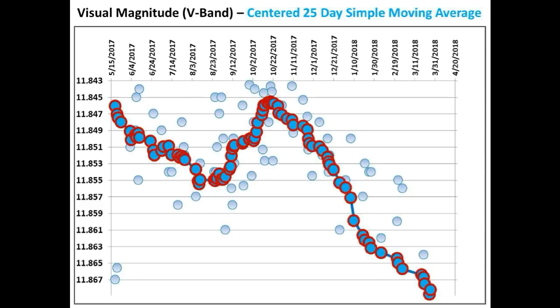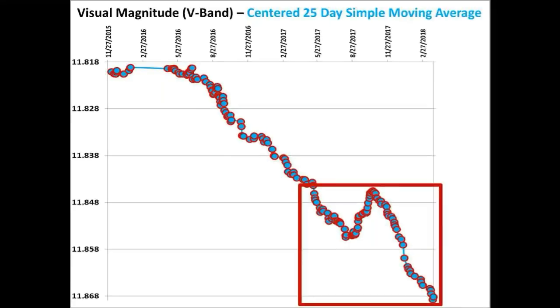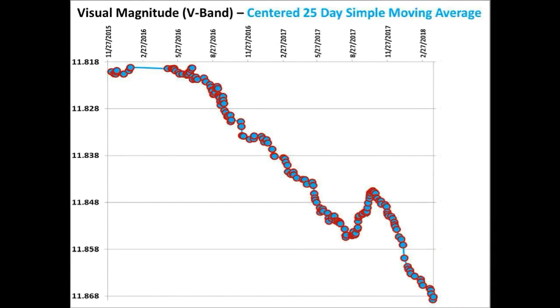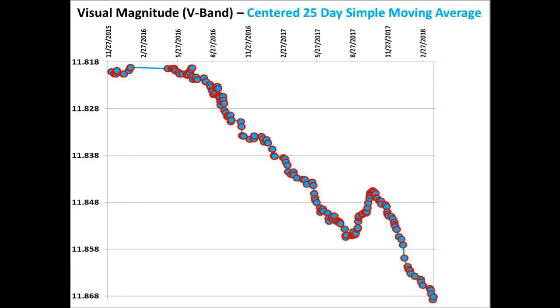Let's now zoom back out and update the overall light curve. As of March 27th, the centered 25-day simple moving average of Tabby's star's flux is now down 4.90%, versus 4.23% from our last update last week.